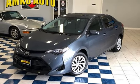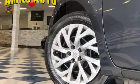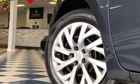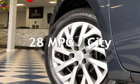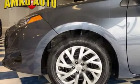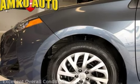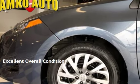This Toyota is a great value with less than 21,000 miles on the odometer. Estimated fuel economy for this vehicle is 28 miles per gallon in the city and 35 miles per gallon on the highway. This vehicle is in excellent overall condition.